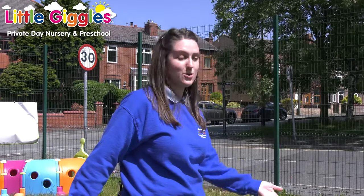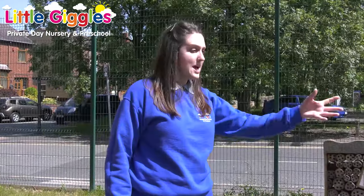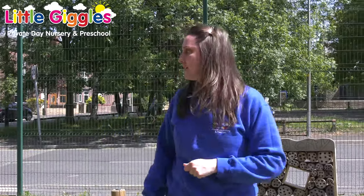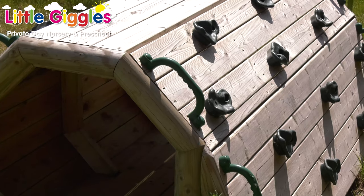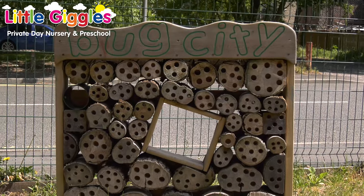We're very blessed at Ince because we've got two outdoor areas. This is our under-two outdoor area, which enables the children to explore early climbing and learning. We've also got our outdoor sand pit, a tunnel over here, and our miniature train to encourage outdoor imaginative skills. We've also got our bug city, where we hope that lots of bugs are going to come and see us. We've also got outdoor bikes and trikes for the children to enjoy.